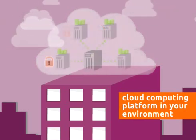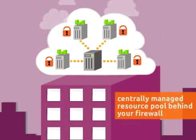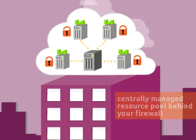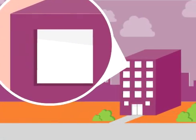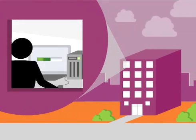You can pool your own servers to form a centrally managed resource pool that sits behind your firewall on your own network. Having your own private cloud platform helps your business make better use of its server resources.